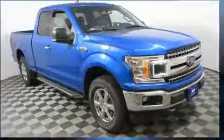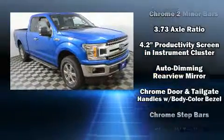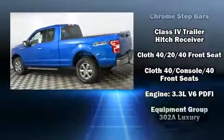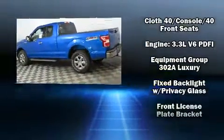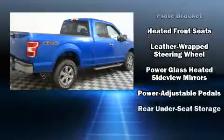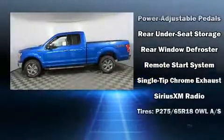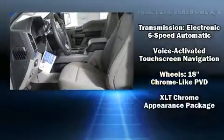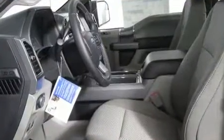Ford also prioritized safety and security by including dual front impact airbags, front side impact airbags, traction control, brake assist, a panic alarm, an emergency communication system, and four-wheel disc brakes with ABS. With electronic stability control supplementing mechanical systems, you'll maintain precise command of the roadway.